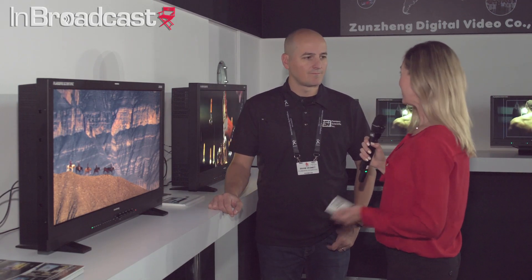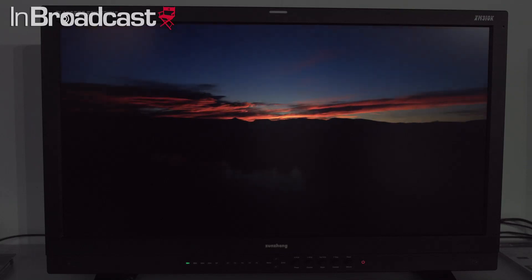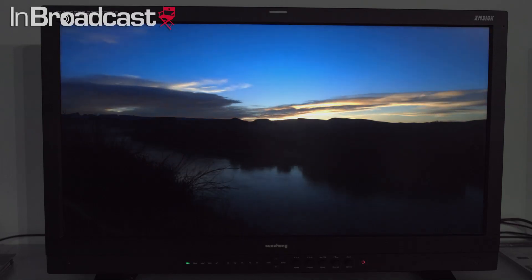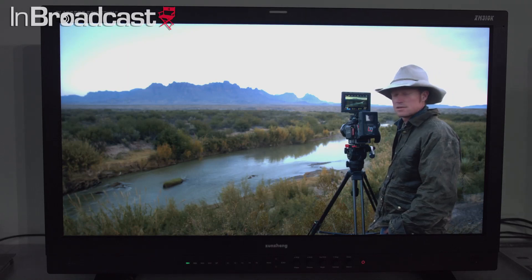And you have a couple new things here at the show — tell me about what's right here. So we're showing off two new 31-inch 4K HDR monitors. We have two models to address different needs. The first is the XM310K, which started shipping this summer. It is a 3,000-nit capable monitor — one of the brightest professional HDR monitors — with a zoned backlight LCD. We're really excited about that one for people who need something that goes to 3,000 nits or more.